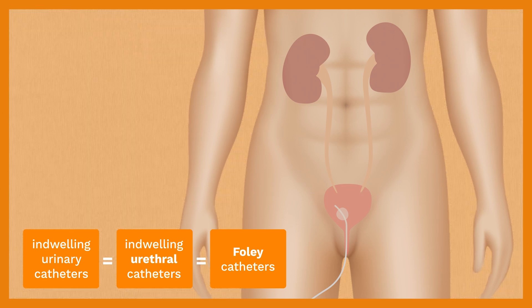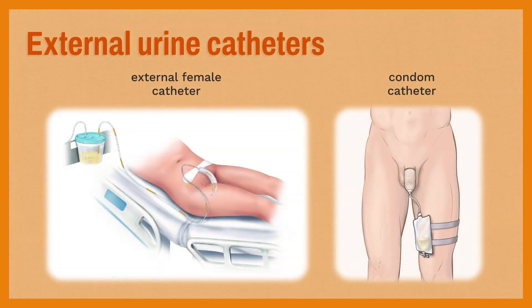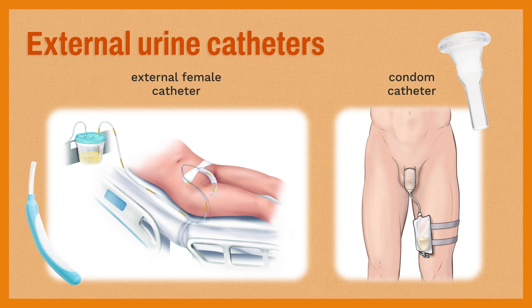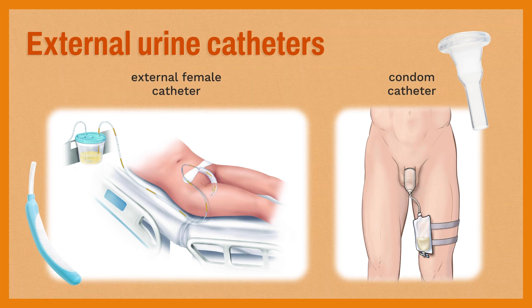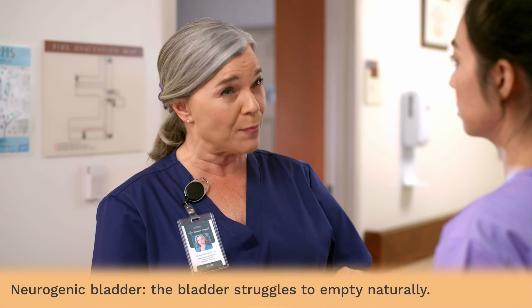But remember, there are a lot of other types of urinary catheters out there. For example, these are not considered indwelling urethral catheters. We've got soft and flexible external catheters for women and condom catheters for men. The benefits of these catheters are that they are not actually inside the body — they are collecting urine externally. This greatly reduces the risk of catheter-associated urinary tract infections. They're often used if incontinence is a major issue threatening skin integrity, for example, if there is an adjacent sacral wound. However, they may not suffice in cases of urinary blockage or a neurogenic bladder, where the bladder struggles to empty naturally.